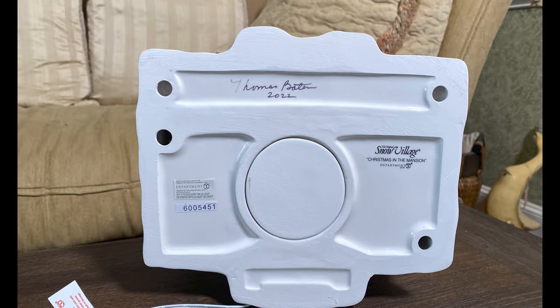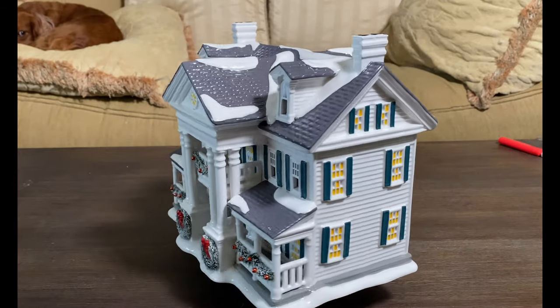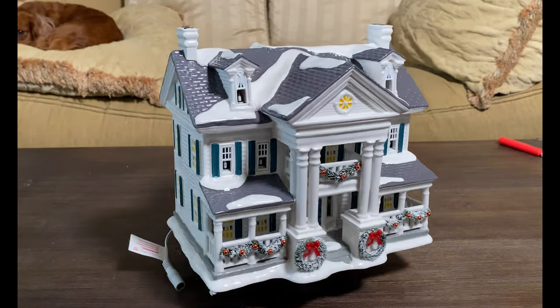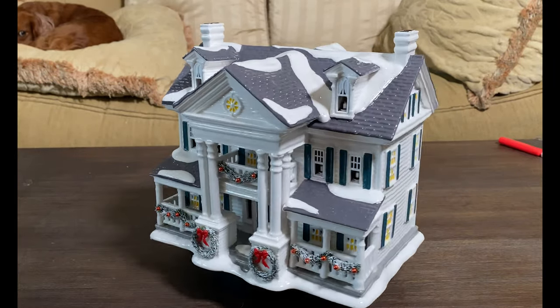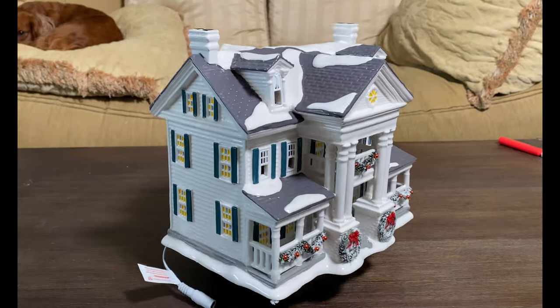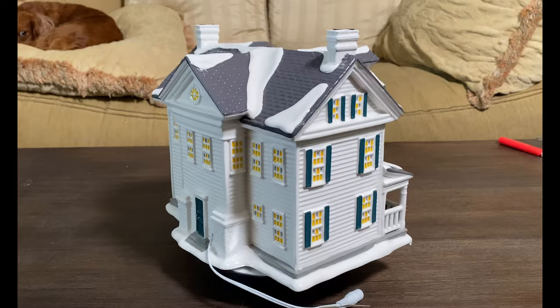It's complete, and because we purchased it during a special artist signing event, we had it signed by Department 56 village artist Thomas Bates. Introduced in 2020, the Department 56 Snow Village Christmas in the Mansion is a limited edition piece modeled after the York Meadowbrook Mansion in York, Pennsylvania. The original house stood two and a half stories tall and was added onto in 1840 before being named Meadowbrook Mansion in 1901. This beautiful Department 56 rendition incorporates much of its history and beauty, including the six colossal columns that frame the front portico.